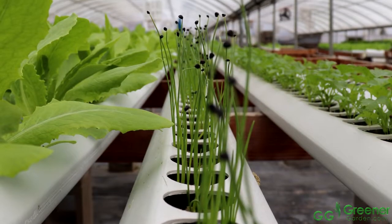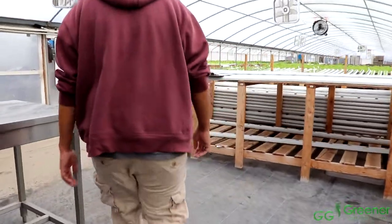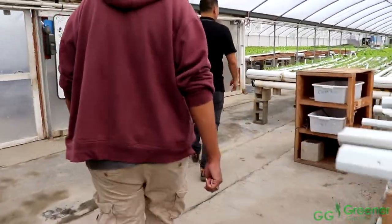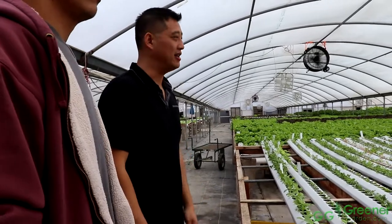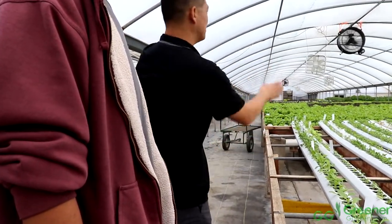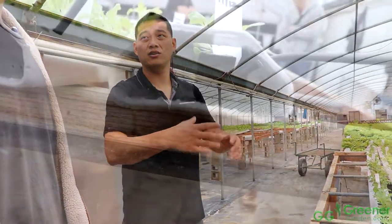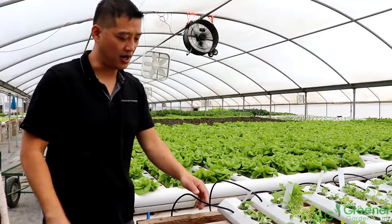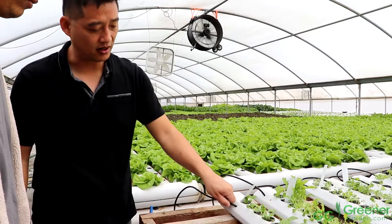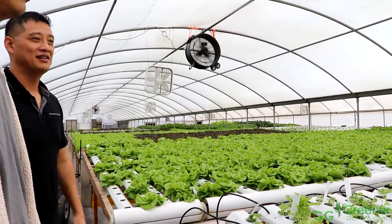From the seeding room we take them out after two weeks to the nursery channel. The nursery channel has 72 holes, a lot closer together. Water gets recirculated — it doesn't touch the ground at all, it goes through all the piping. Around here it's about 3,600 plants. We leave them here another week, then transplant to our regular tables where the holes are farther apart for spacing. The pump pushes water to all these pipes, and a feeder feeds the water — gravity fed down to the drain and back to the tank. That's all it is — that's hydroponic.